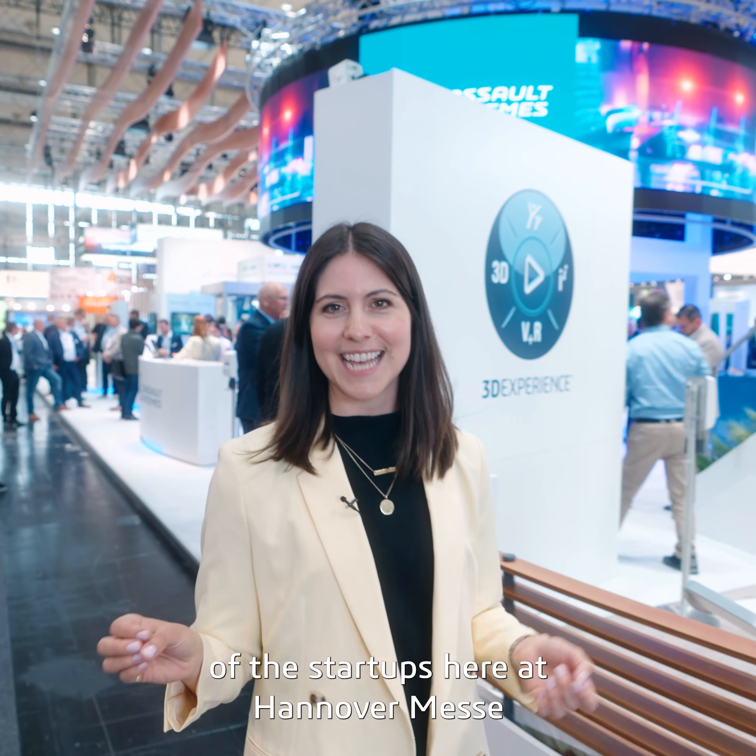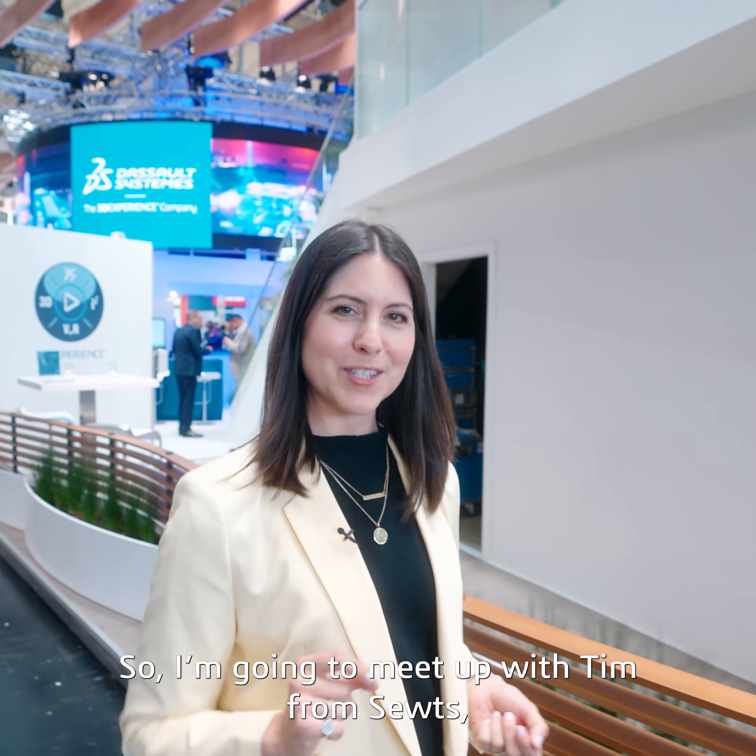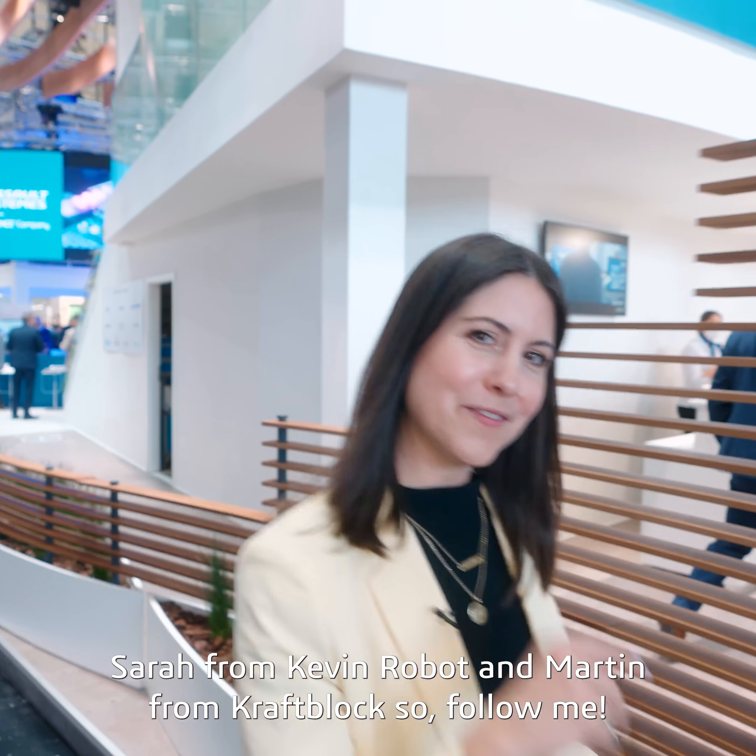Did you know that the manufacturing industry is brimming with startups? Welcome back everyone. Today we're going to talk to some of the startups here at Hanover Messe who are going to use the 3D experience platform. I'm going to meet up with Tim from Suits, Sarah from Kevin Robots, and Martin from KraftBlock. Follow me.